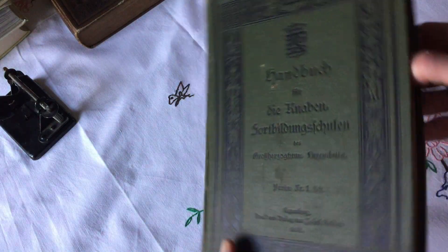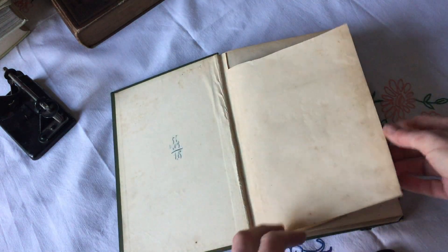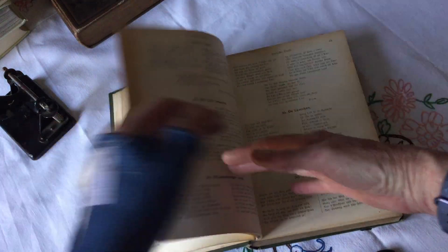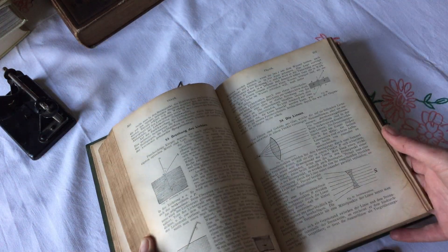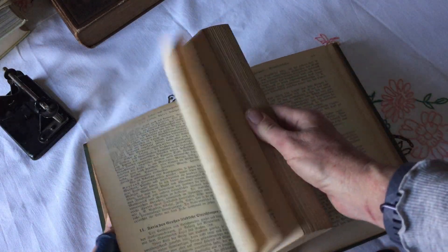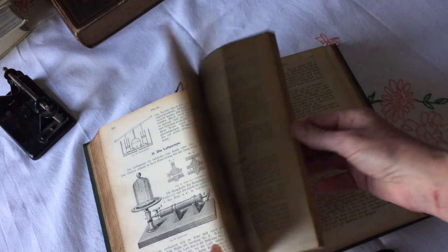And this one is from 1908. Look at the colour on that — that green is lovely. The other books only cost like one euro; these ones were a tad more expensive but not even worth thinking about. So this is from 1908, similar to the other one. They're actually school books, but there's a lot more technical stuff in this one and a lot more illustrations and pictures.